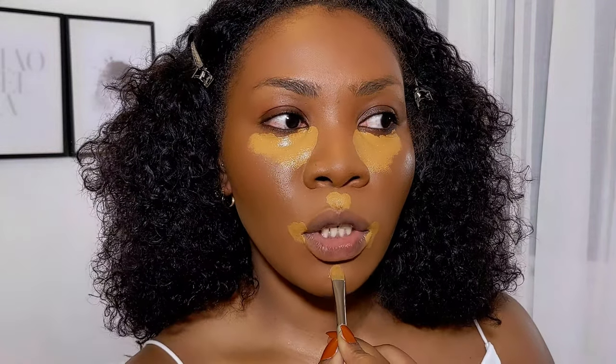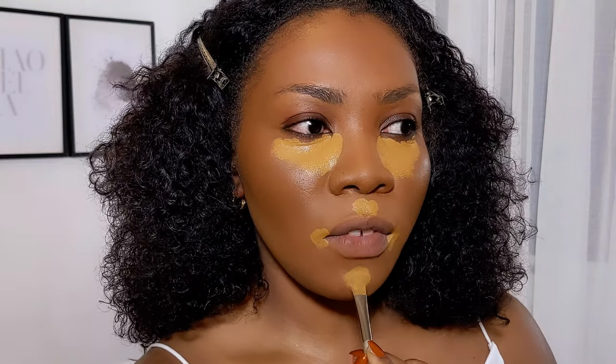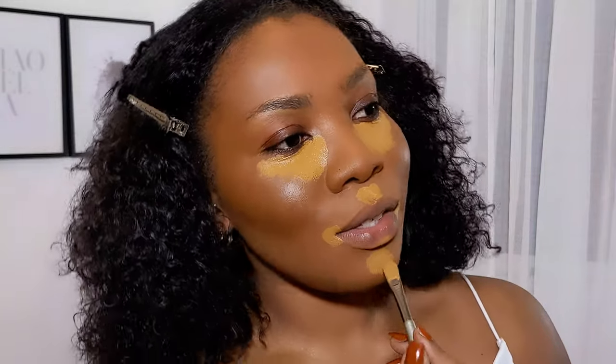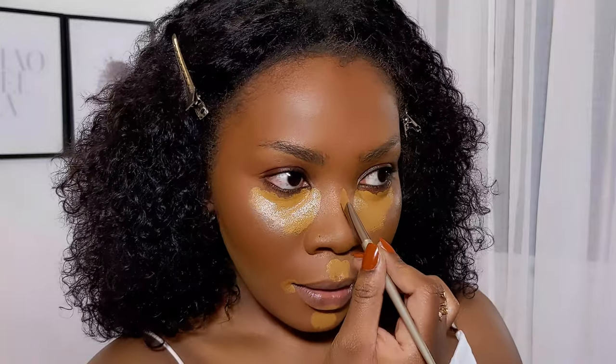I'm currently watching Bridgerton on Netflix — I started it a few weeks ago before all the rage, but I kind of stopped because I think it's so predictable. I'm still watching it but kind of on the fence. Anyway, I'm working along a very narrow line here because it's high coverage, so I spread it out. These are just the usual places where I tend to highlight — that's actually a lot of concealer, believe it or not.